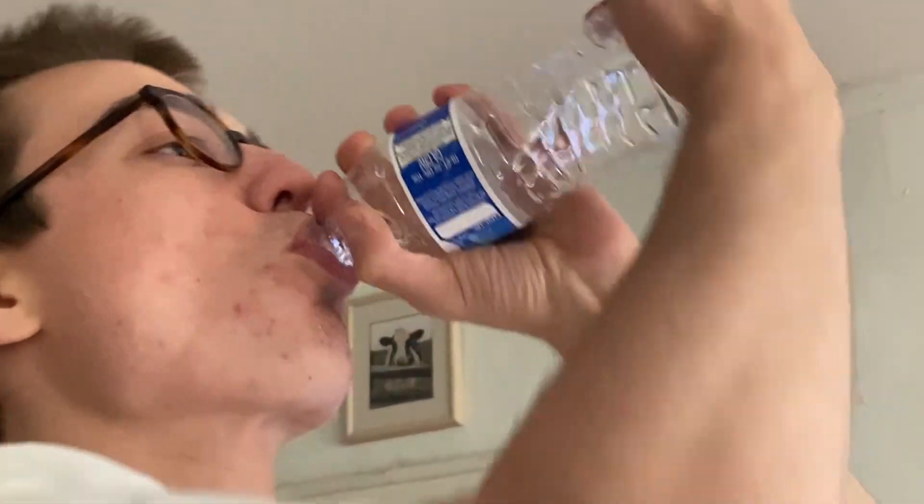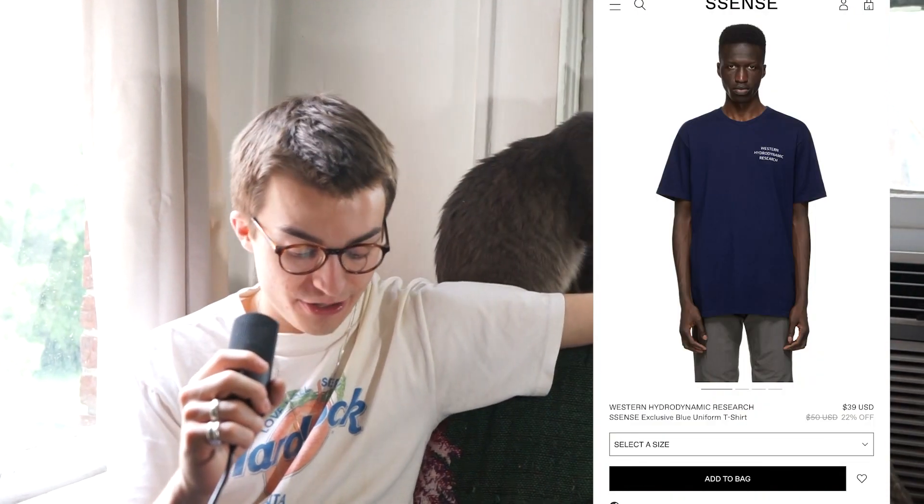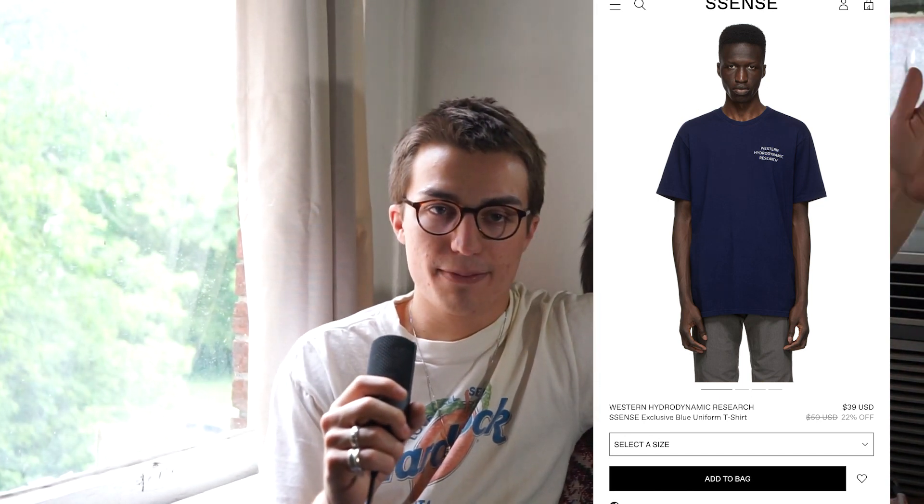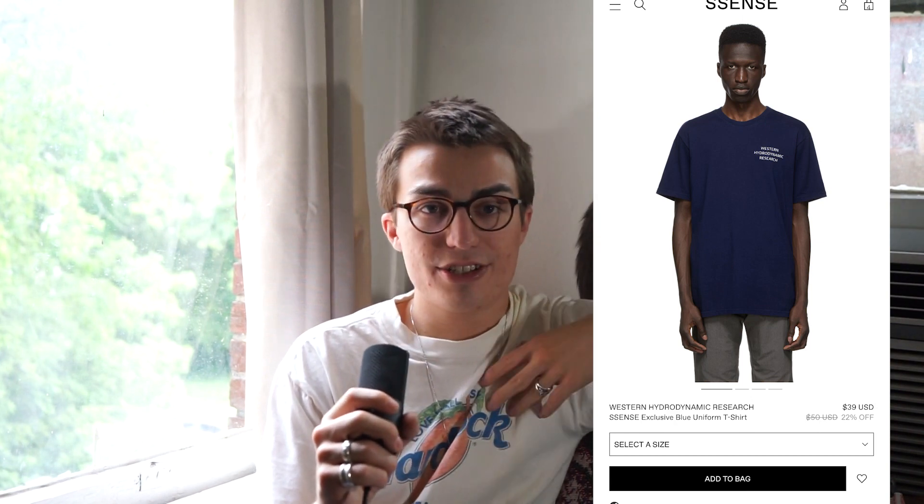The next one is this t-shirt by the brand Western Hydrodynamic Research. It's like a newer brand that's kind of just randomly started popping. It's really simple — literally just text on the front and text on the back. It literally just looks like a font, but something about it is very satisfying. They describe it as a uniform t-shirt, which I kind of get — it almost looks like you're working for some company. But like I said, it's satisfying. And at $39, not bad at all.